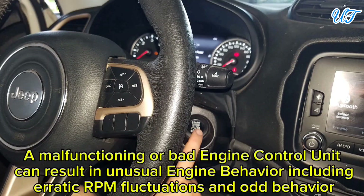Sign 6: Unusual engine behavior. A malfunctioning or bad engine control unit can result in unusual engine behavior, including erratic RPM fluctuations and other odd behavior.